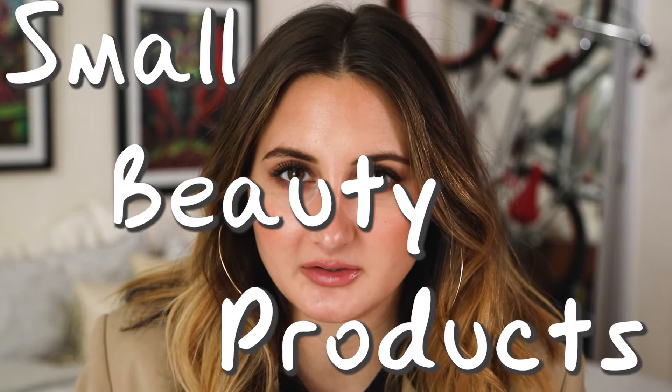Today we are doing a roundup of my favorite small beauty products of 2020. This year — and I can't believe it's the end of 2020, actually I can believe it because thank god it's almost over — we've made it through the worst year of history, so congrats to you.